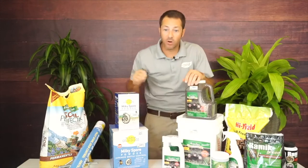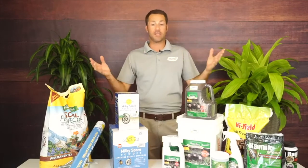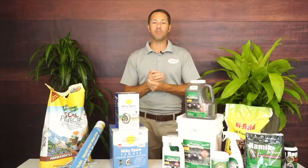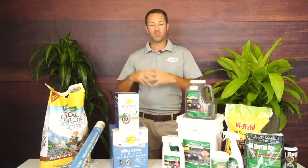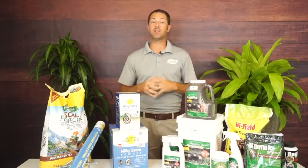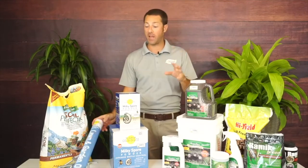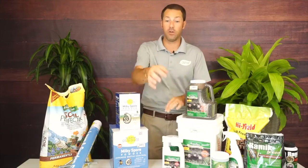You'd like to get Milky Spore down from now until November — over the next two months. Find a good week when you're not doing a lot to your lawn, apply it in piles, teaspoon every four feet, get a Milky Spore dispenser to save your back, do a checkerboard pattern, water it in, then go back to your normal regimen. Definitely not a problem combining with other lawn products.